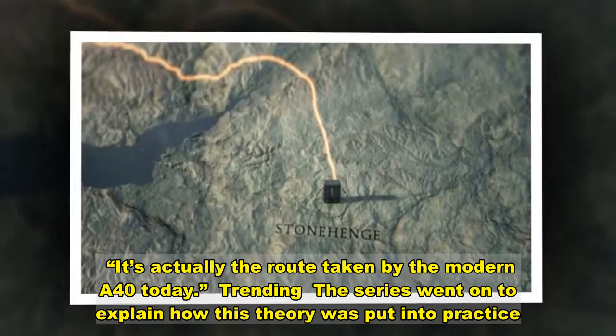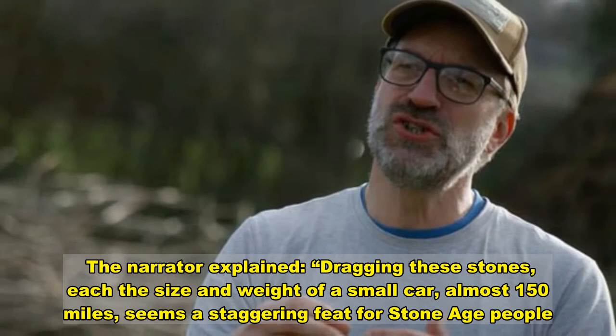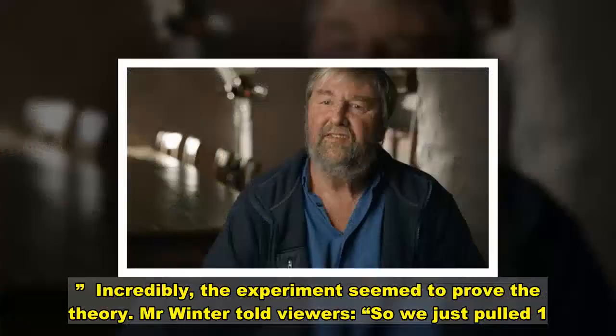The series went on to explain how this theory was put into practice. The narrator explained: 'Dragging these stones — each the size and weight of a small car — almost 150 miles seems a staggering feat for Stone Age people.' James Dilly and Luke Winter are experimental archaeologists who create and construct using materials and techniques available to Stone Age people. At the Ancient Technology Centre, they are experimenting with whether the bluestones could have been transported on a wooden sled.